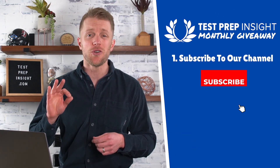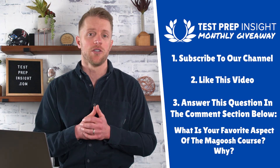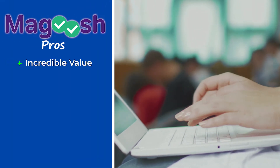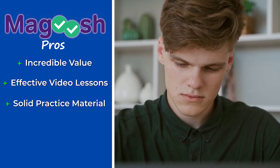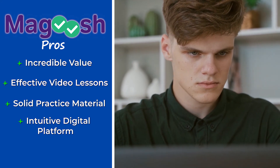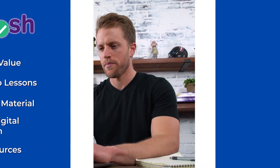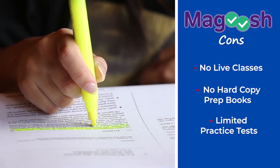Let's take one last look at the pros and cons. Pros: number one, Magoosh's low price point — an incredible value; number two, helpful and concise video lessons; number three, effective practice material including their custom practice tool; number four, a sleek, easy-to-use digital platform; and number five, a ton of extra prep resources including 24/7 email support. Cons: number one, no live classes; number two, no hard copy prep books; and number three, practice exams that pull problems from the question bank.